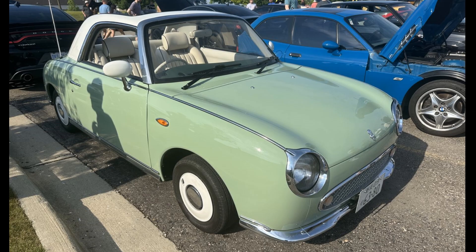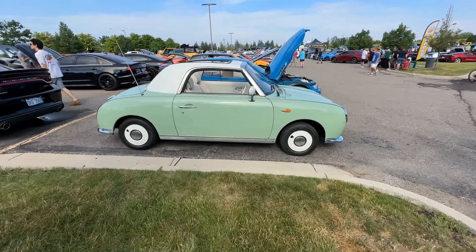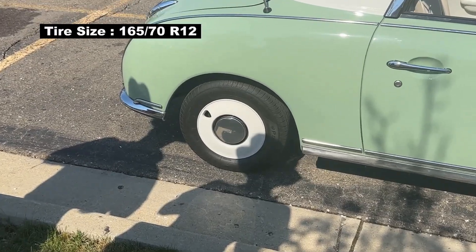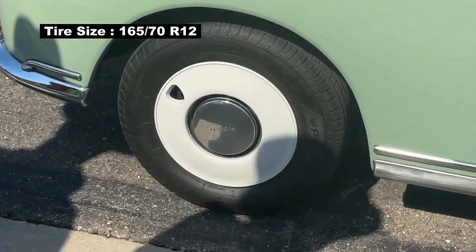The top speed — not that you'd want to try — is 106 miles per hour. The car sits on 12-inch wheels and has disc brakes up front and old-fashioned drum brakes in the rear.